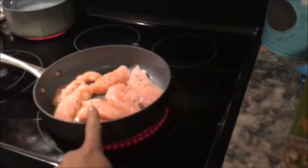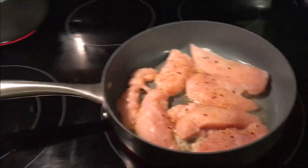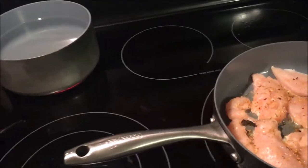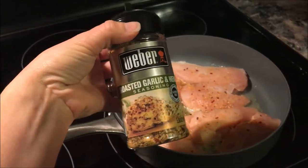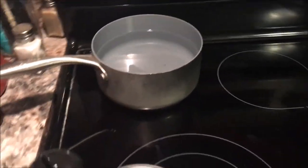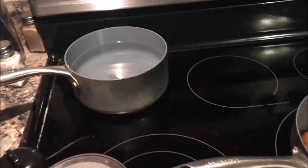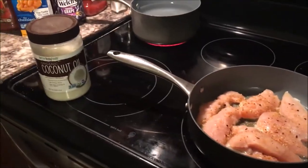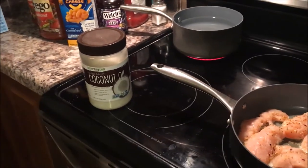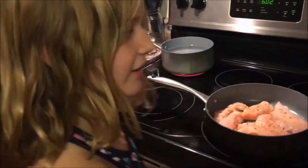We are starting to get some dinner. Got some coconut oil with some chicken tenders with Weber's garlic and herb seasoning, and water for mac and cheese — just regular Kraft mac and cheese. It's six o'clock already, and I don't know what we're going to do for vegetables.